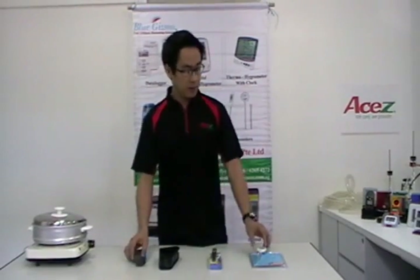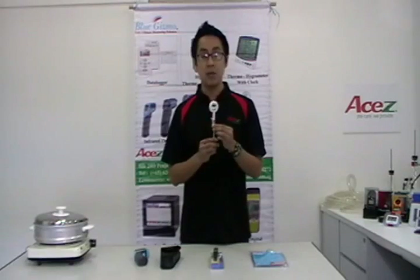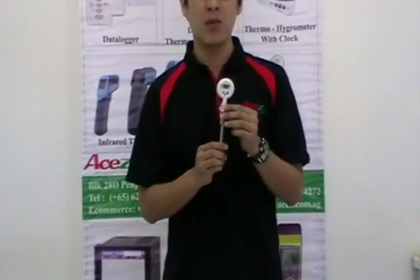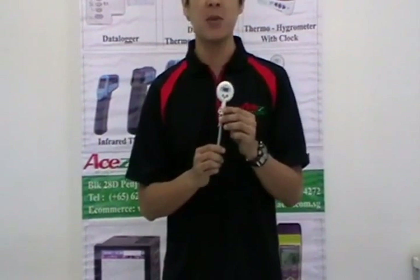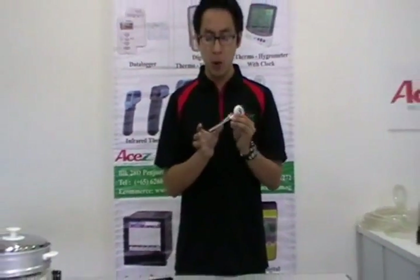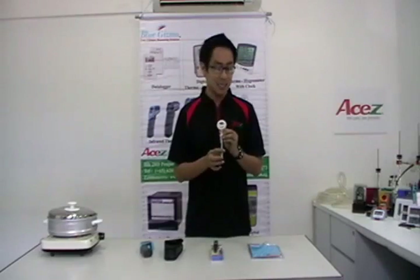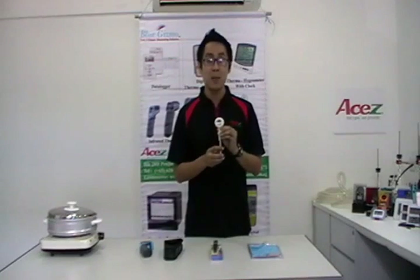For the BG363, this can measure temperature from negative 10 degrees Celsius to 200 degrees Celsius and this is water resistant. It can provide minimum and maximum readings. It has a long probe with a length of 110 mm and this is HACCP approved.